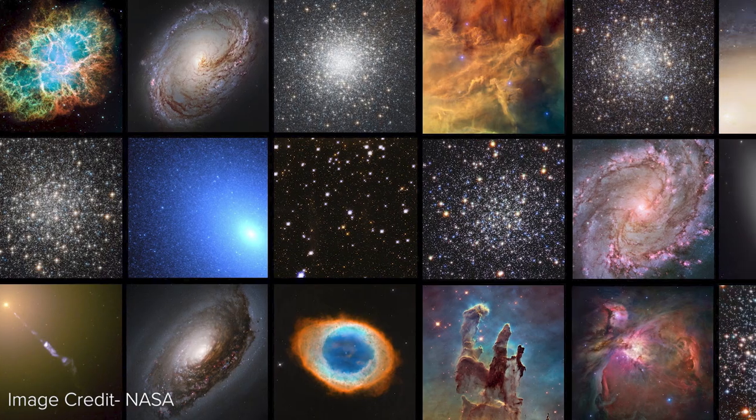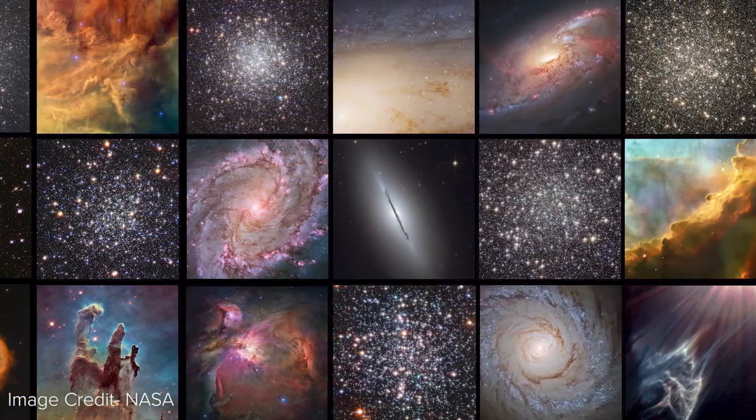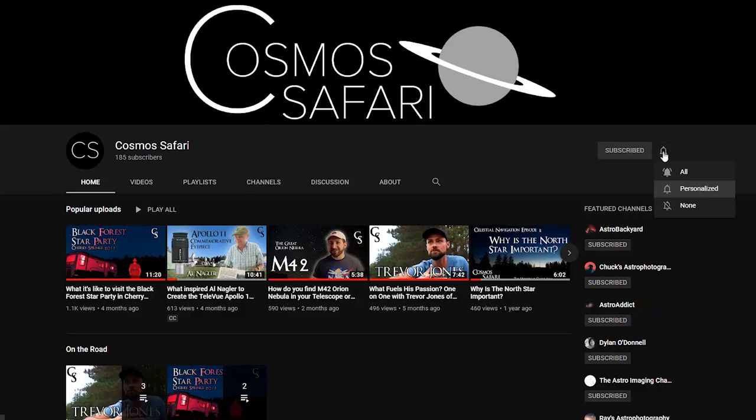Thank you so much for watching today's episode of Deep Sky with Dave. This is part of my Messier Marathon series of videos in which I plan to go through all 110 Messier objects. If you find this video helpful, please consider liking and subscribing to the channel, and click the notification bell for new uploads. If you have a different method for finding M31, want to provide feedback, have suggestions for future videos, or have questions regarding star hopping, observational astronomy, telescopes, or astrophotography, please leave them in the comments below. Thank you from Dave Farina here at CosmosSafari.com. Clear skies.